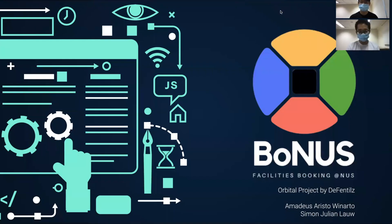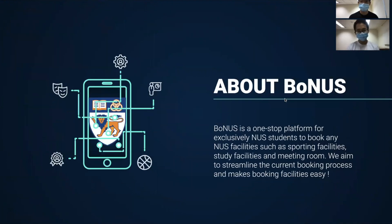Hi everyone, we are from DefendTails and today we'll be explaining our app, which is Bonus. Bonus is a one-stop platform exclusively for NUS students. Many of you might feel that booking facilities in NUS is very hard, so we at DefendTails aim to streamline the booking process and make it easy.